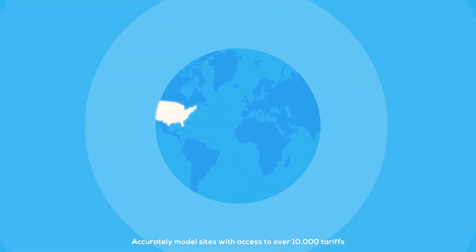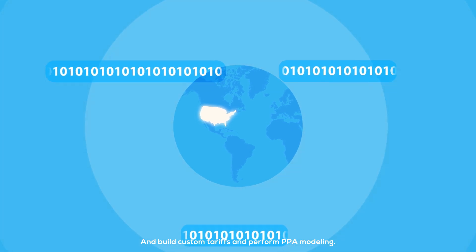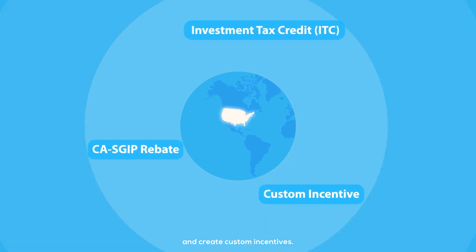Quickly size a Nextracker Solar Plus Energy Storage solution for behind-the-meter and in front-of-the-meter applications. Accurately model sites with access to over 10,000 tariffs, build custom tariffs, perform PPA modeling, easily incorporate financial incentives, and create custom incentives.